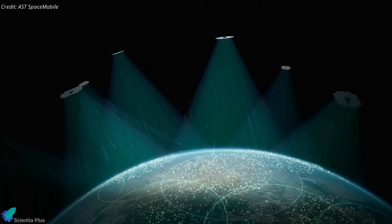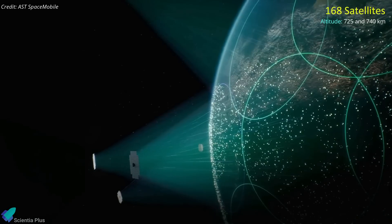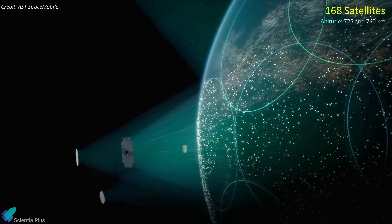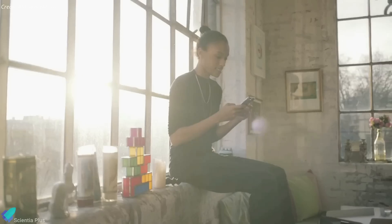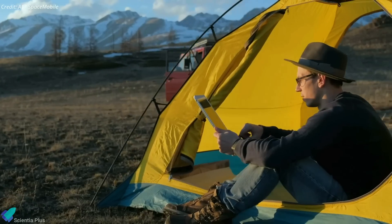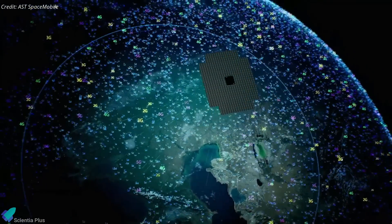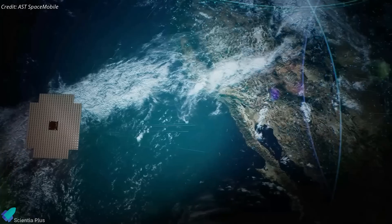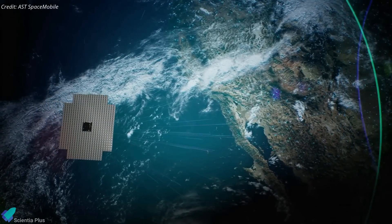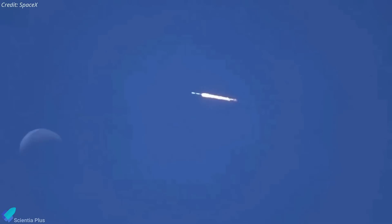The full AST Spacemobile constellation is expected to have 168 satellites orbiting between 725 and 740 kilometers altitude. The constellation will theoretically be able to reach over 700 million unconnected people. The goal is to fill coverage gaps and provide seamless high-speed phone and data service in underserved areas. If all goes well, the company plans to launch the first five operational satellites in late 2023, most likely aboard another SpaceX Falcon 9 rocket.